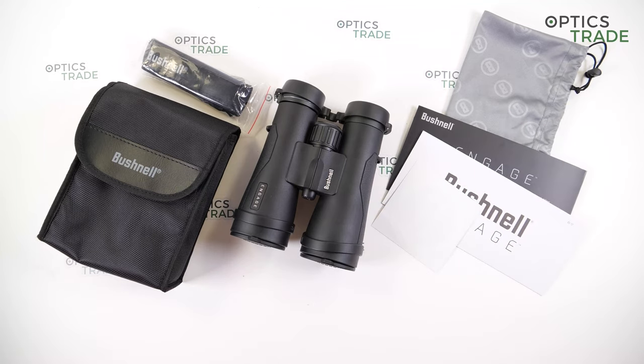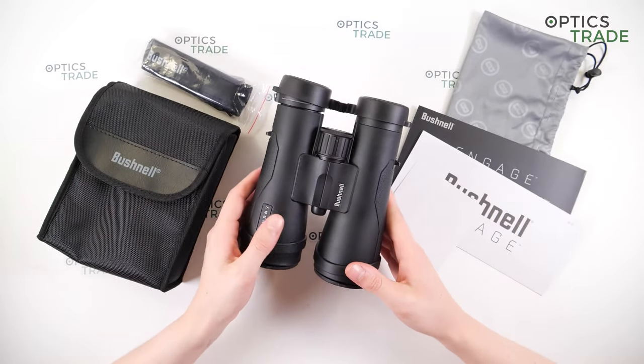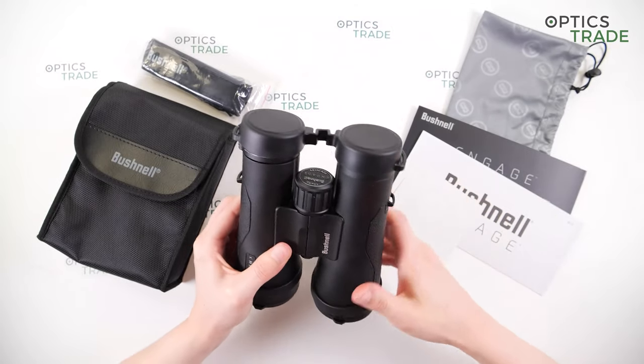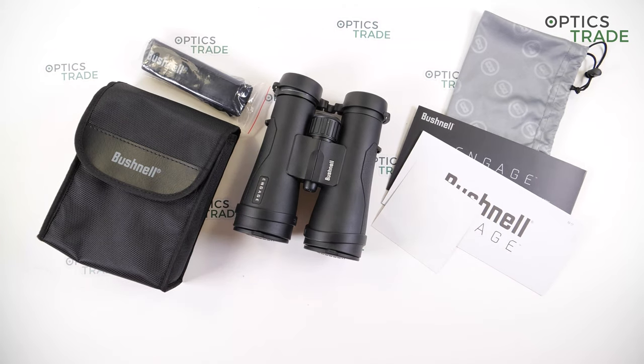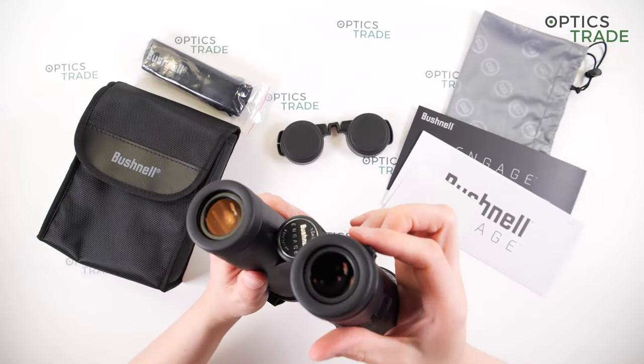For good points: the fully multi-coated lenses deliver a bright, sharp image; the field of view is great at 113 meters at 1000 meters; they are waterproof and fog-proof with the EXO barrier lens coating repelling water, oil, and fog; they have an ergonomic design with thumb depressions; overall build quality is great, especially the lens covers; and the unique diopter adjustment ring is a great feature usable with just one finger.